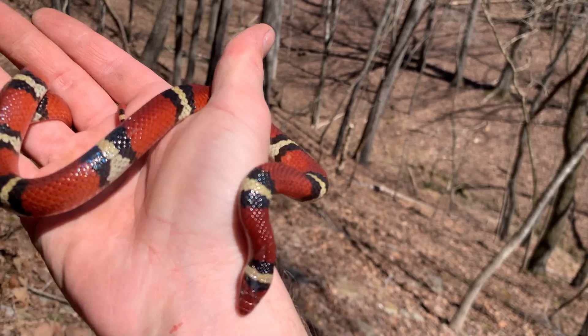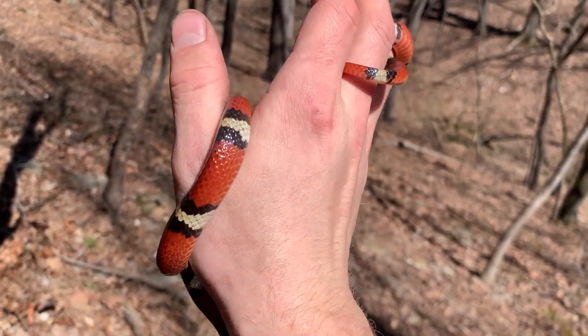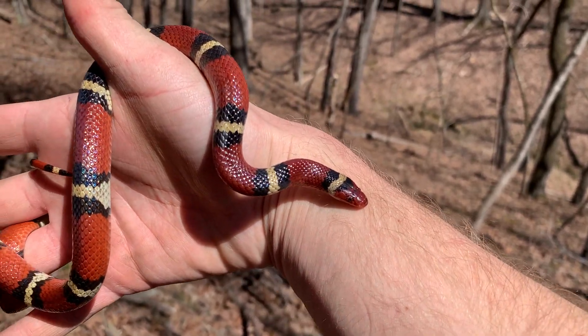Yeah, we enjoy things that are red, black, and white around here, don't we? That low band count is just insane — it's got like 16 bands.